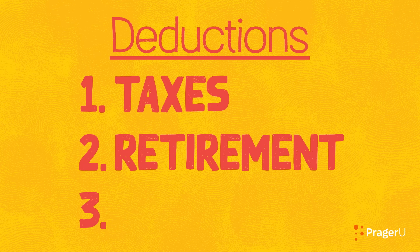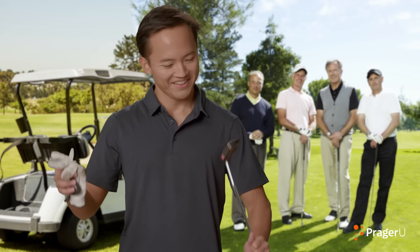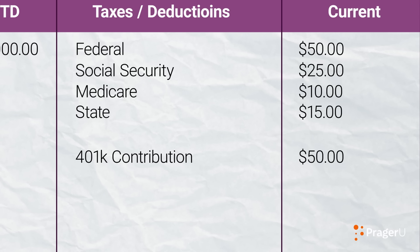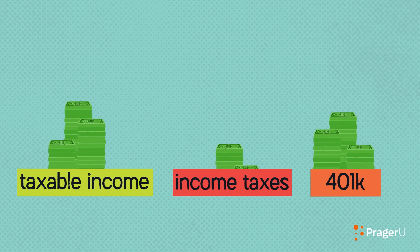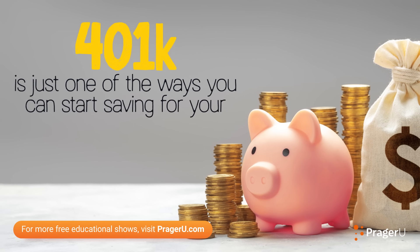Second, retirement. But that's like 100 years away. Well, just remember, the sooner you start saving for retirement, the more money you'll have when you get there. Some employers offer accounts, such as a 401(k), where you can set aside a certain amount of your salary per pay period to save for your retirement. Plus, contributions to certain accounts are pre-tax, which will lower your taxable income and reduce the amount of income tax you pay. Also, a lot of companies will match your contribution, which means they'll give you the same amount of money that you're putting into your retirement account, up to a certain percentage. It's optional, and a 401(k) is just one of the ways you can start saving for your retirement.